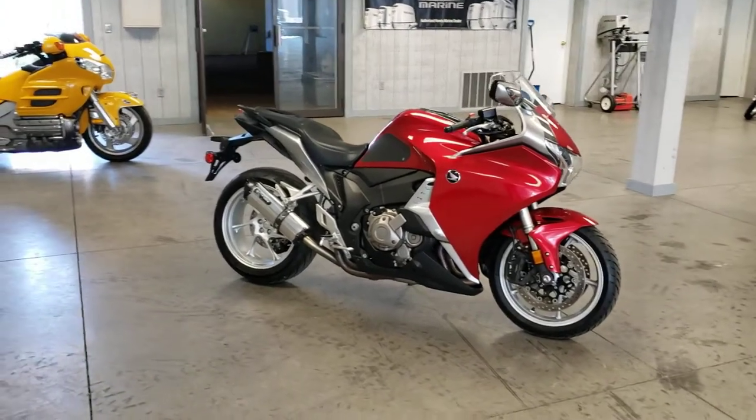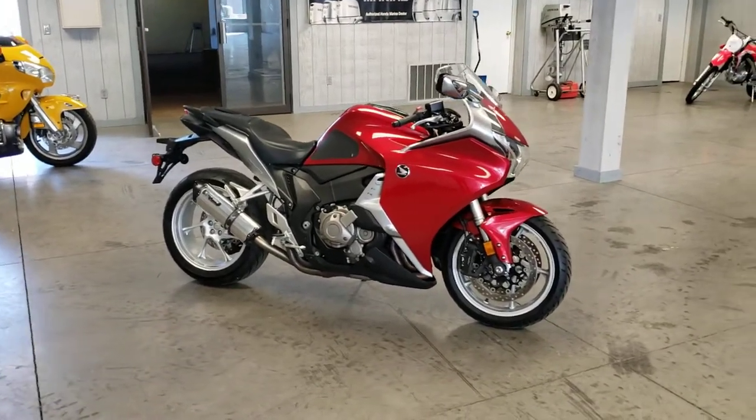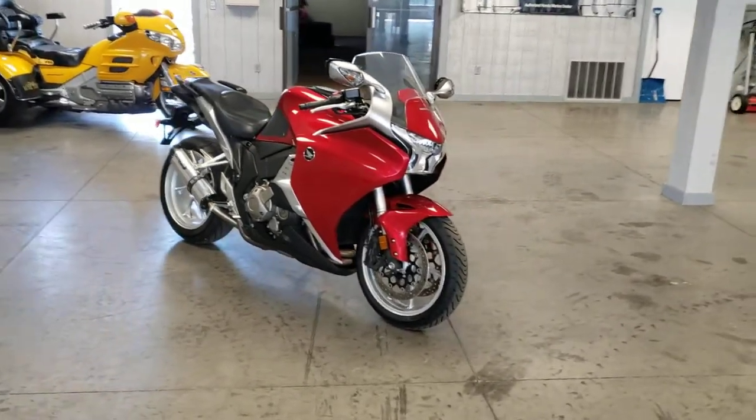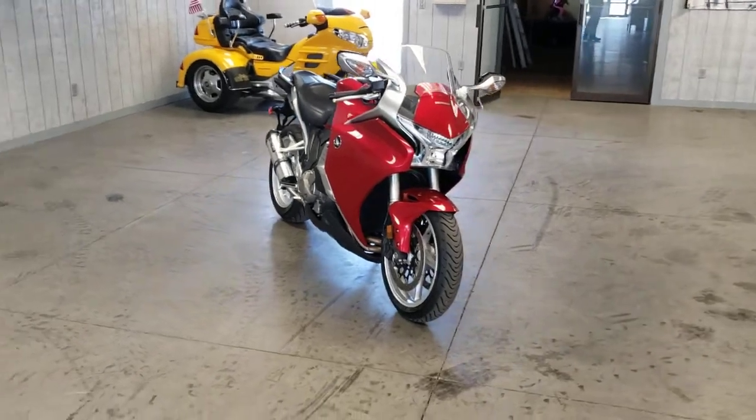Hey, what's up, everybody? This is Dan with Forest Park Honda, and today I have this 2010 Honda VFR-1200F that I'd like to show you.